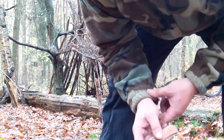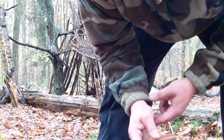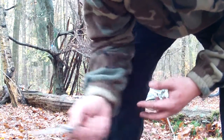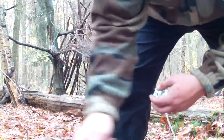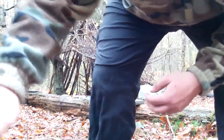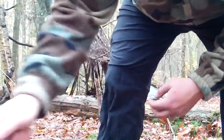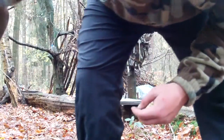Das kam für 9,95 Euro daher, in einem Blisterpack. Ich habe es nicht geschärft, und es ist extrem scharf. Dieser Baum hier, der verrottet ja schon, aber trotzdem — mit einem stumpfen Messer käme man da nicht so ohne weiteres durch, weil hier ist nur die Oberfläche verrottet.